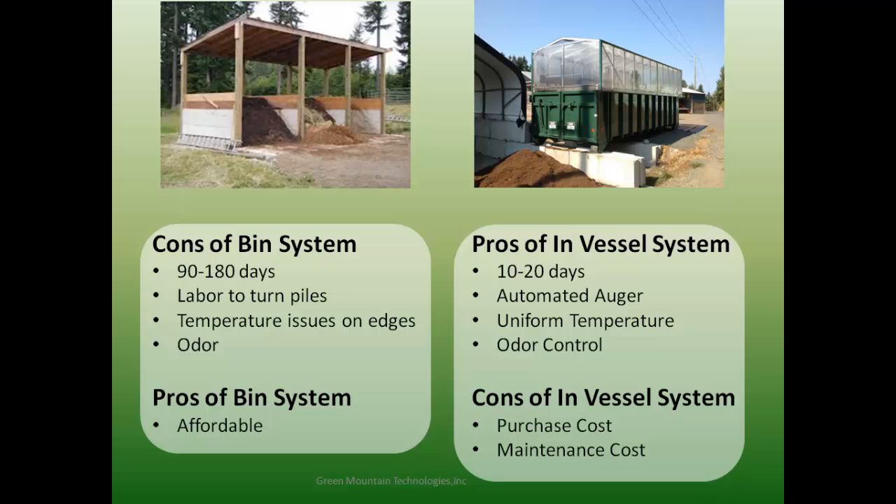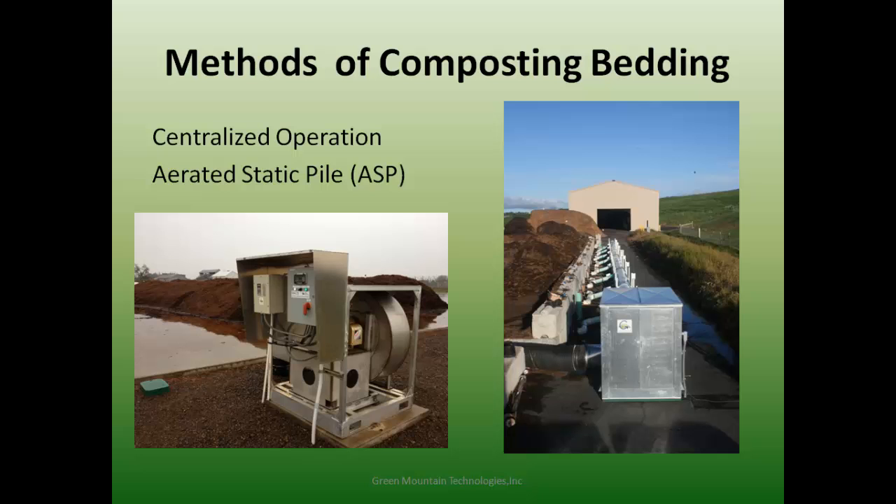This is the WSU facility — an aerated static pile system, not an in-vessel system. We installed it in 2007 to manage all the manure from their research farms. Essentially, we're blowing or sucking air through pipes that run under these piles. They take that material, put it in windrows, process it with a windrow turner, screen it, and store the best parts in a building for reuse in their dairy. They've been using this recycled composted bedding in their dairies for almost 10 years with really good results, including reduction in mastitis and other diseases.